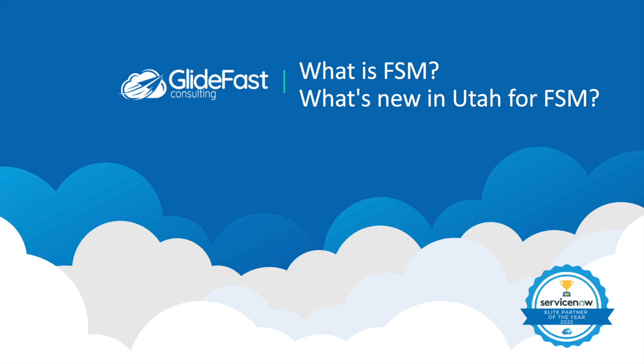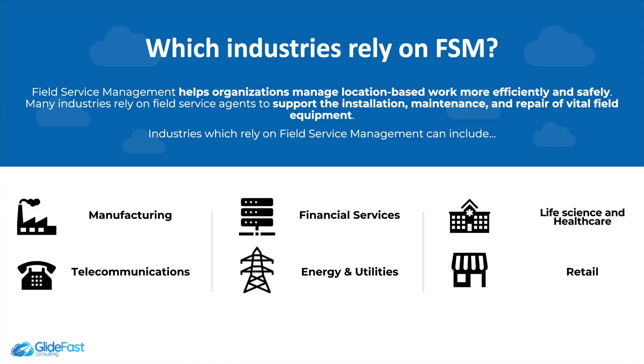Welcome, I'm Ace, and today we're going to be discussing what is Field Service Management, as well as what's new in the Utah release for Field Service Management.